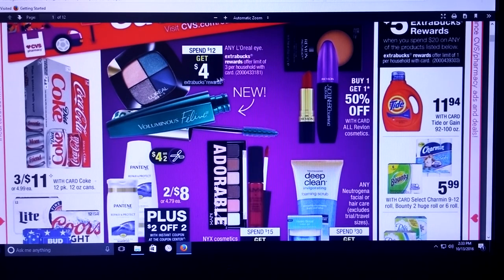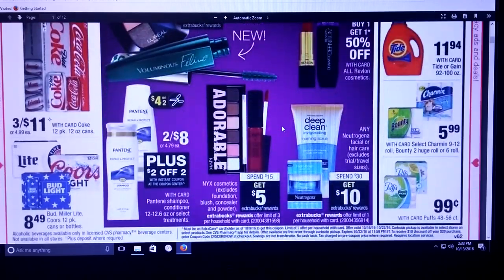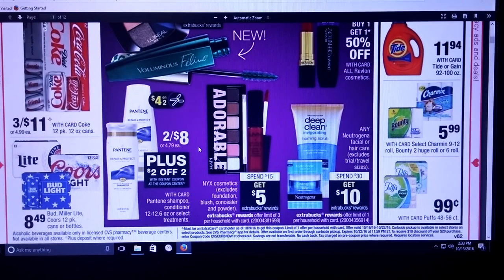We've got spend $12 on L'Oreal and get a $4 extra care buck. We've also got spend $15 on NYX Cosmetics and get a $5. And then any Neutrogena facial or hair care, spend $30 and get a $10 ECB. Over here you've got the Pantene — it looks like we're getting a $4 off of 2 coupon. They are 2 for $8. We're also getting a $2 off of 2 coupon from the Redbox. So if you combine those two coupons, that makes it $1 a bottle.